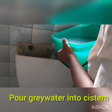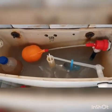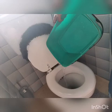Grey water can be used in the following way: you can pour grey water into the toilet cistern or directly into the toilet bowl to flush down anything inside.